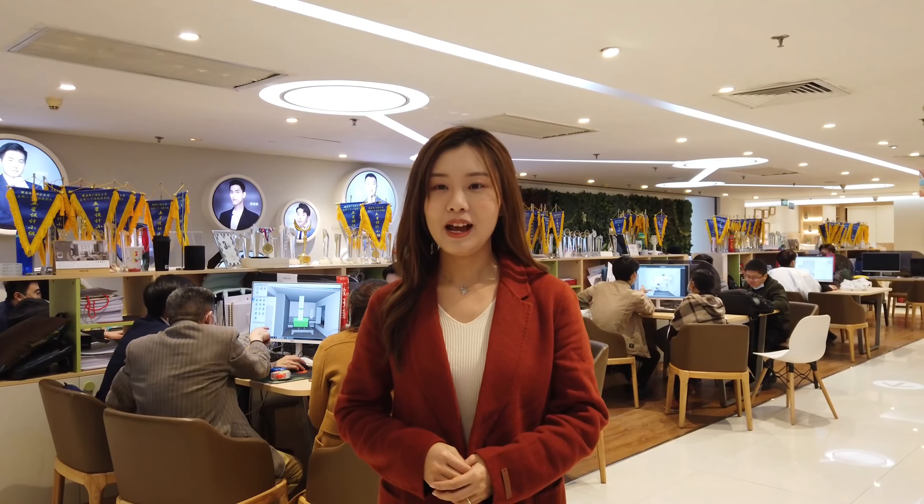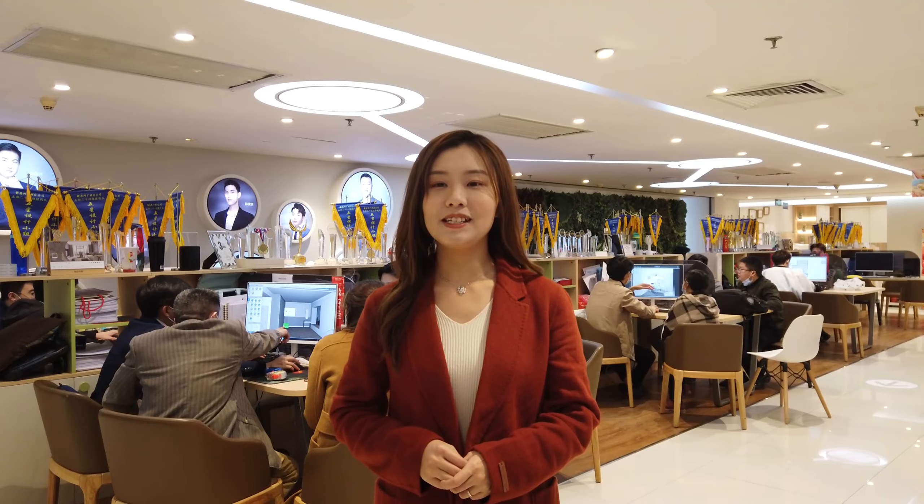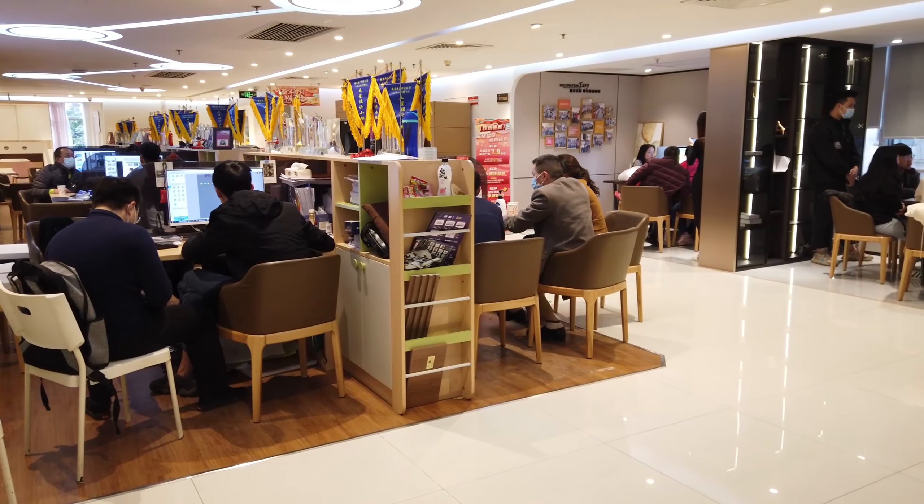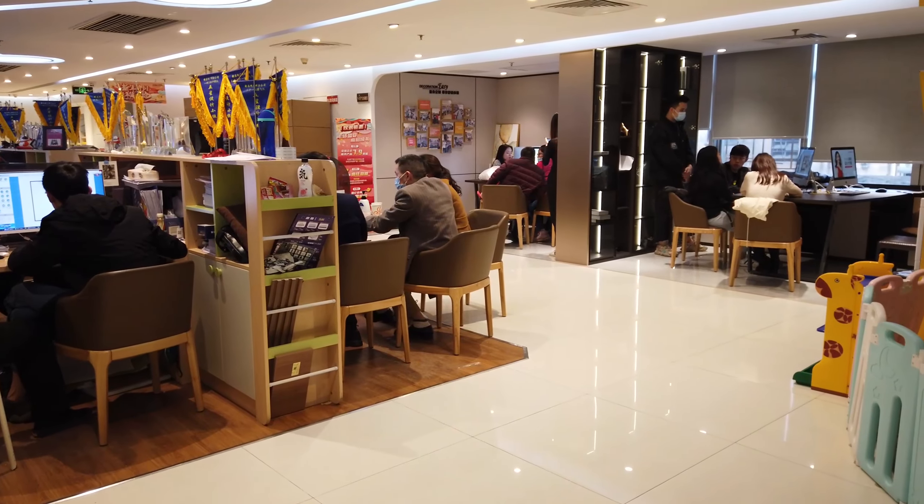This is the design area. There are over 200 designers in this showroom, but no sales consultants. Designers are the main team in the showroom. They take care of measurement, design, negotiation, and placing orders. A professional designer can gain customers' trust and provide professional service for them.